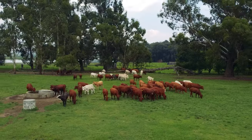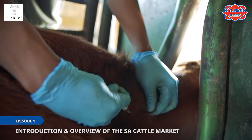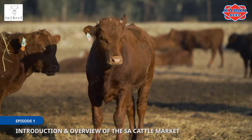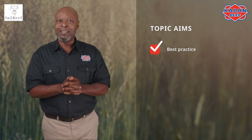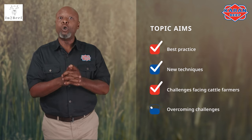Welcome to the first episode of our video series on cattle farmer training, brought to you by the Karen Beef Academy. This video series will not only give you a good understanding of cattle farming and what needs to be taken into consideration, but will also assist you in becoming more profitable and sustainable as a cattle farmer. We will also cover a wide range of topics throughout this series aimed to inform you on best practice and enlighten you on some new techniques, and shed some light on challenges facing cattle farmers and how to overcome them.